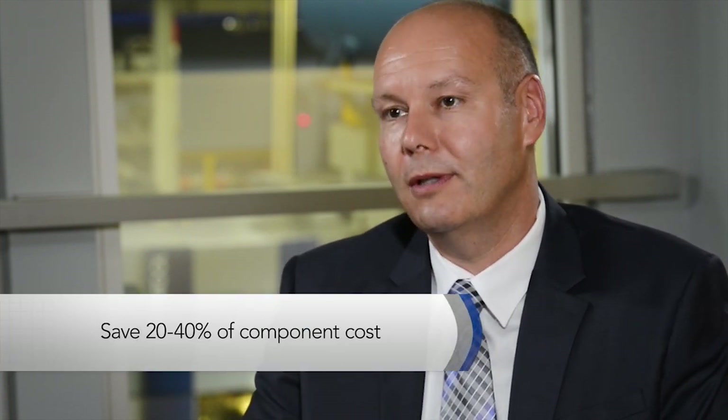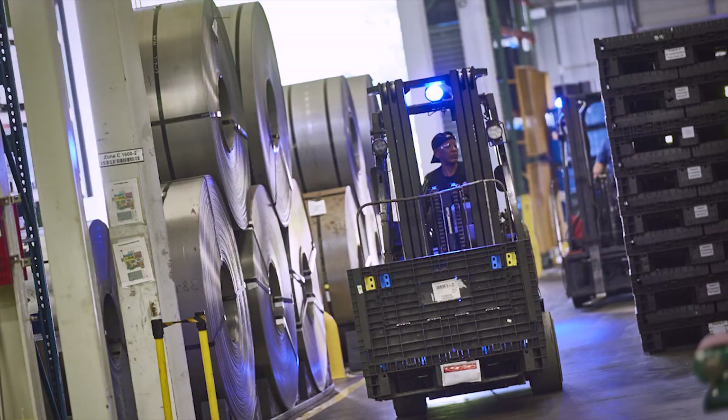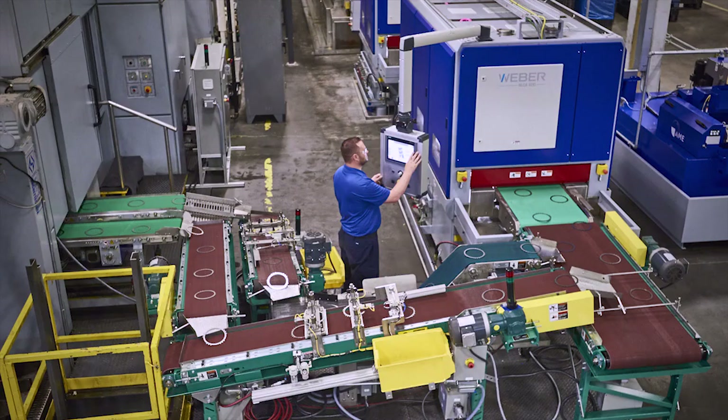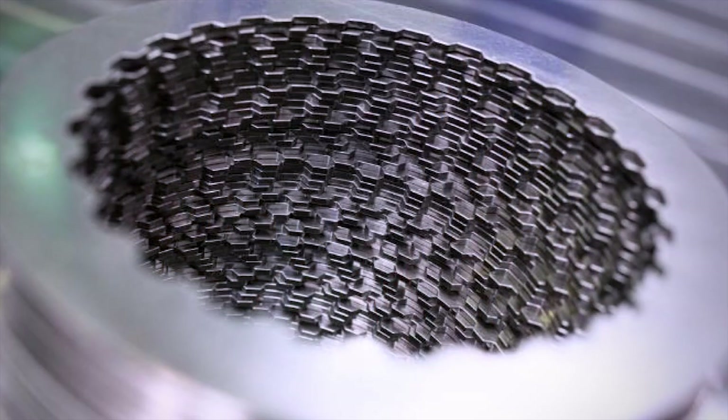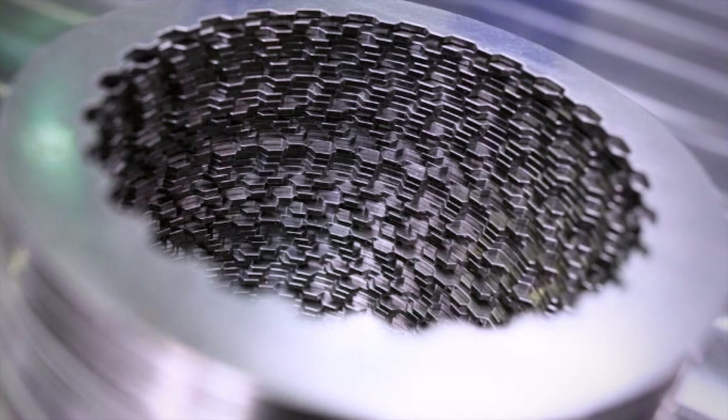We are seeing savings of 20 to 40% on the individual component cost compared to the regular fine blanking process. Over the last 40 years, clutch plate production at FineTools was continuously refined and perfected. The new clutch plate system is a real game changer.